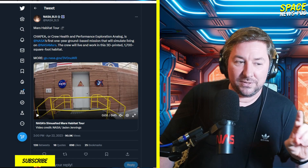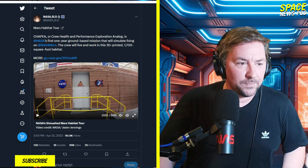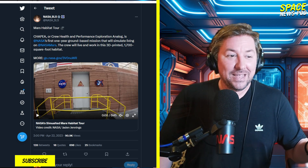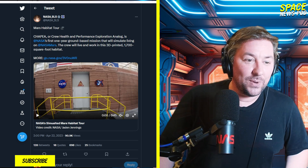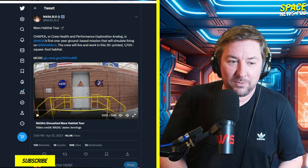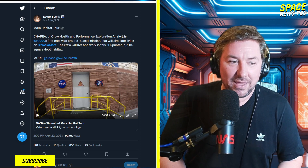You have to figure out what's a breaking point for people — that's what these analogs on Earth are all about. They just put some people in this thing. It's 3D printed, 1,700 square foot habitat. The Crew Health and Performance Exploration Analog is NASA's first one-year ground-based mission that will simulate living on Mars. The crew will live and work in this 3D printed 1,700 square foot habitat.